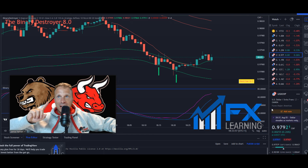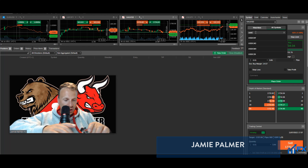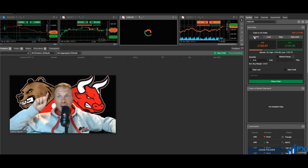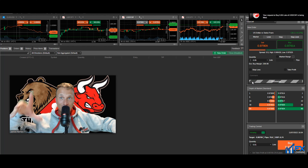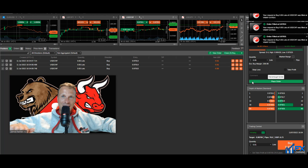Right, quickly I need to get into this trade on USD/CHF. I'm going to take a buy now. I am very, very late — in fact I'm going to take three trades.